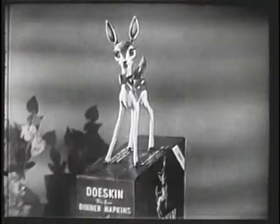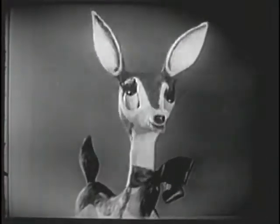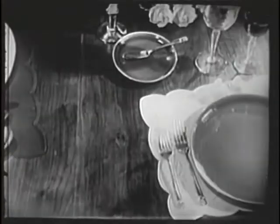What? You should use Dough Skin dinner napkins. Paper napkins? Oh, no. I don't mean thin little paper napkins, but Dough Skin dinner napkins. You'll love them. Everybody loves Dough Skin dinner napkins.